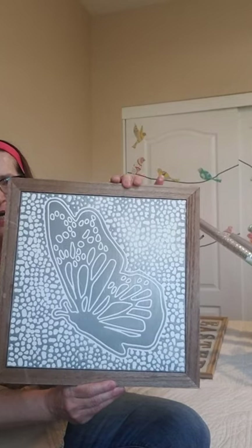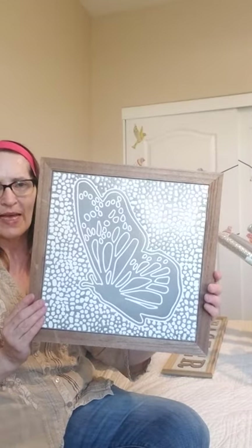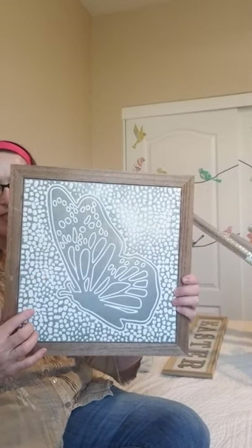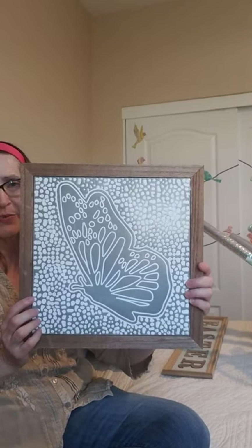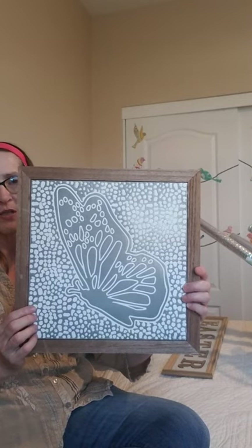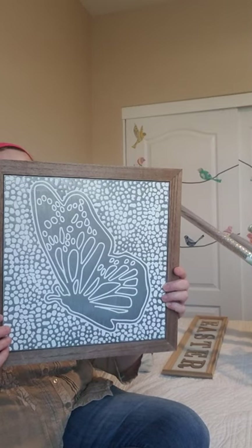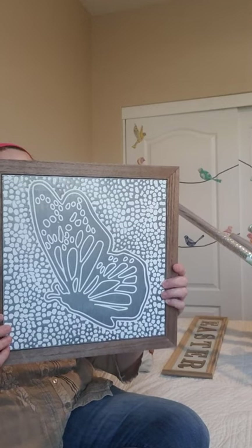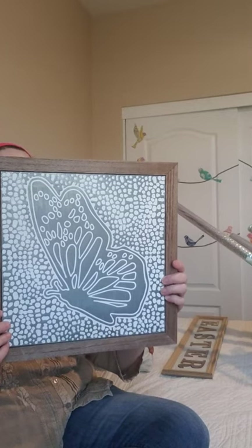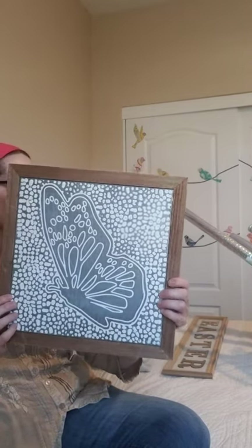This is probably my most favorite pickup — this beautiful tin butterfly. I told you yesterday that my mother passed away and butterflies were her passion her whole life, so this is very meaningful to me and to my sister who is here helping me with spring cleaning. This was $11 so I got it half price. It's distributed by Walmart, made in China — I absolutely love it and I'm going to put it on my wall.